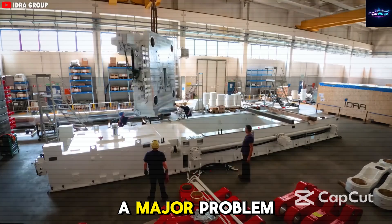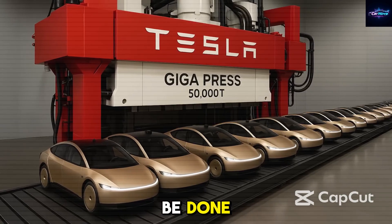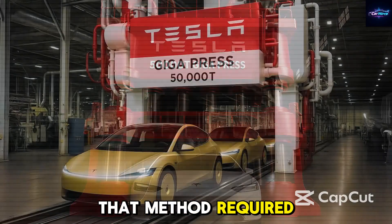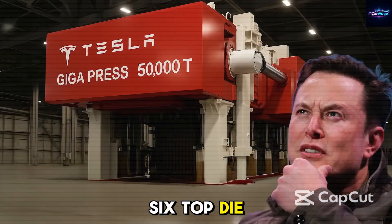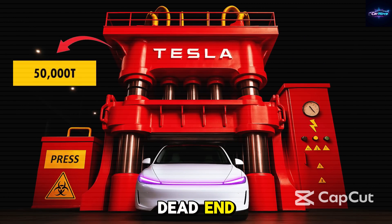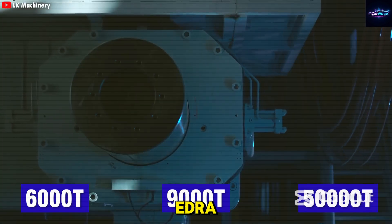But there was a major problem — no one had ever built a die casting machine that big for cars before, and most die casting companies didn't believe it could be done. The standard method in the auto industry was steel stamping and robot welding to create a car's body, requiring hundreds of parts and complicated steps. When Musk reached out to six top die casting suppliers, five of them turned him down, saying the idea was too wild and would never work.